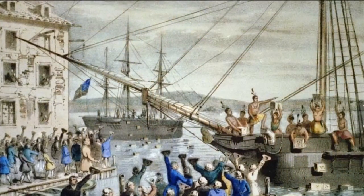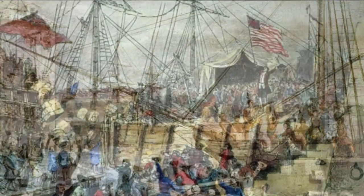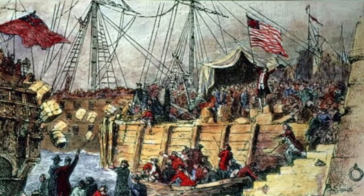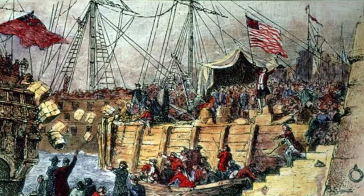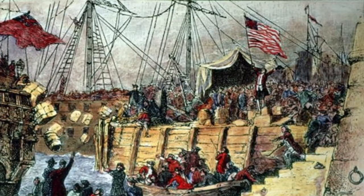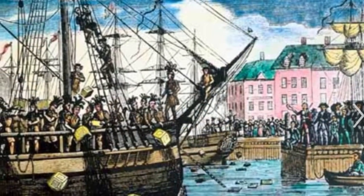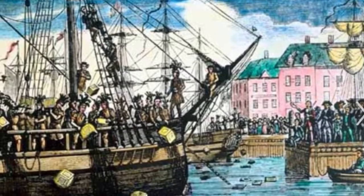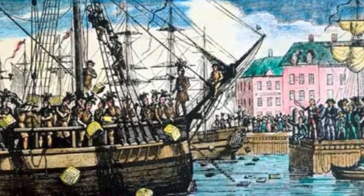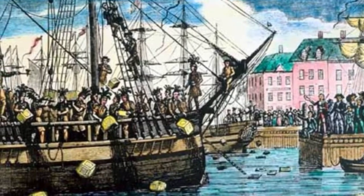The Boston Tea Party was triggered by a protest of Massachusetts colonists dressed up as Mohawk Indians. They were led by the Sons of Liberty and dumped 342 chests of tea into the Boston Harbor in 1773. This started in response to a new tax on tea imposed by Great Britain's Parliament. The colonists accused Great Britain of taxing them without representation in Parliament — no taxation without representation — because they believed it wasn't fair to tax them without their consent.